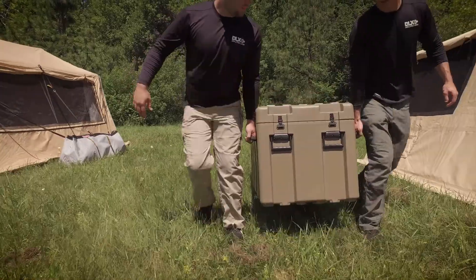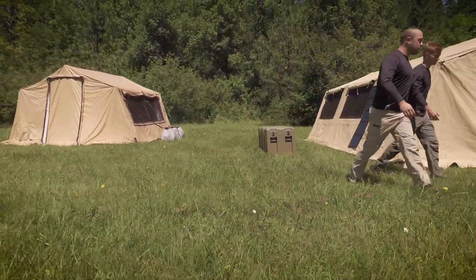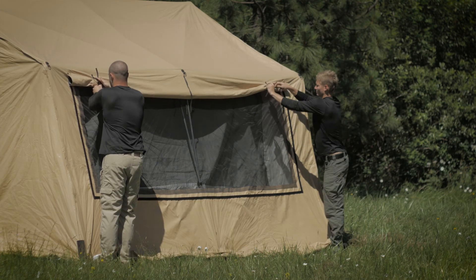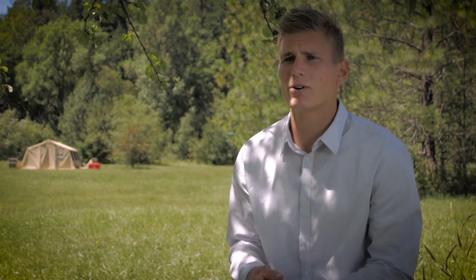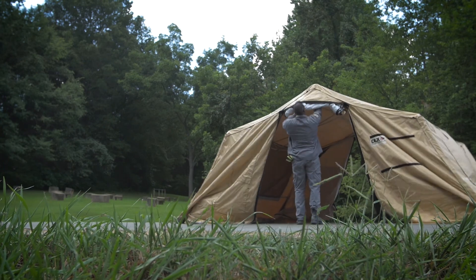Where you used to have four to six people setting up one shelter, now you can do it easily with two. The DLX ASAP shelter doesn't have a lot of parts. We wanted two people to be able to arrive on scene, pull out a shelter, a generator, and an air conditioning unit with heat capacity, and have everything set up in a matter of minutes — whether it's slung in by a helicopter, brought in by an ATV, or put on the front of a fan boat. The whole camp is set up with two people.